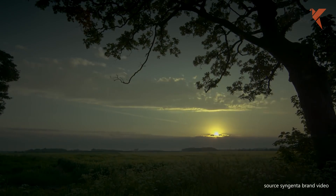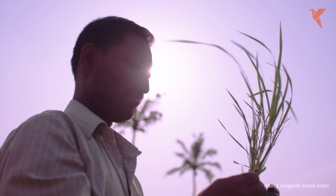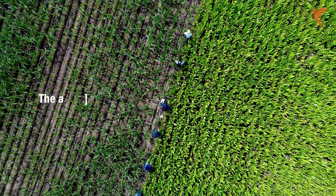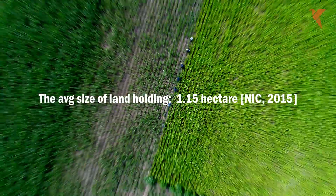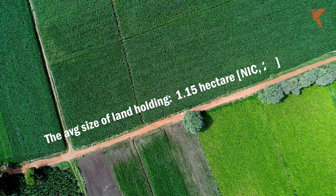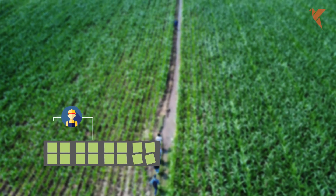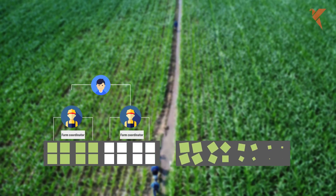Syngenta is an international agribusiness company committed to securing the world's food sustainability. As one can imagine, this vision comes with challenges. For example, how do they manage, monitor and help maintain tens of thousands of small Indian farms?